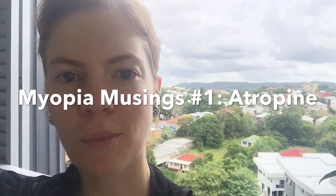Hi there myopia friends, welcome to my first myopia musings. I'm at home — that's my beautiful view from the balcony — and I should be working on my PhD, but I'm enjoying some outdoor time while not really ever stopping thinking about myopia. For my first myopia musings I thought it would be good to talk about the evidence base for atropine and whether atropine is actually better than OrthoK. So let's get stuck into it.